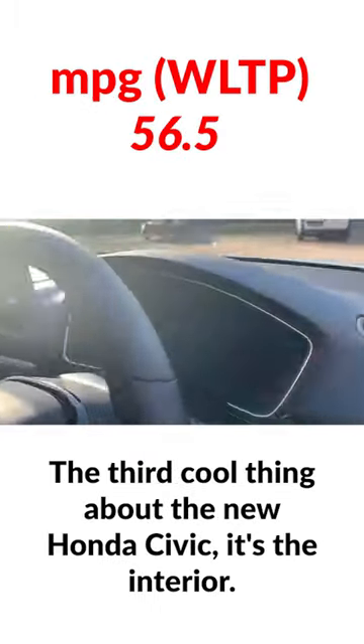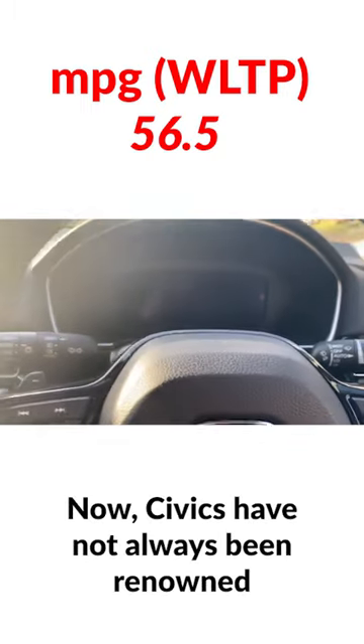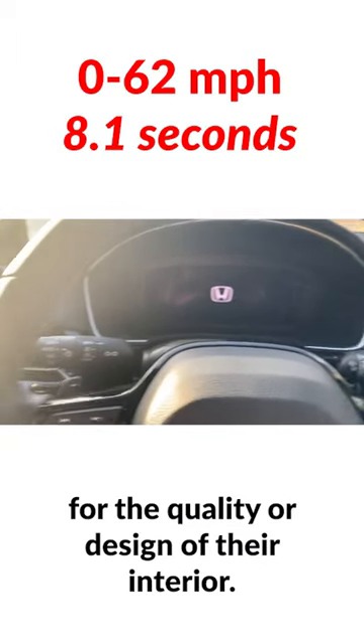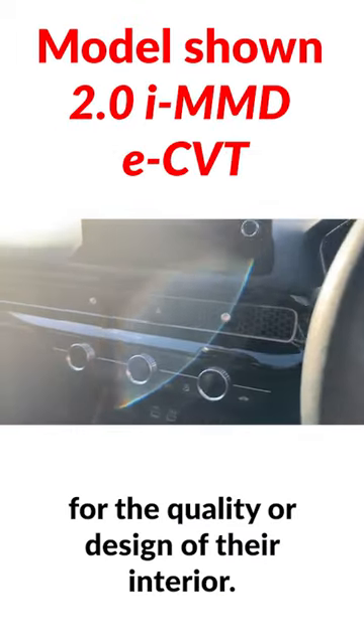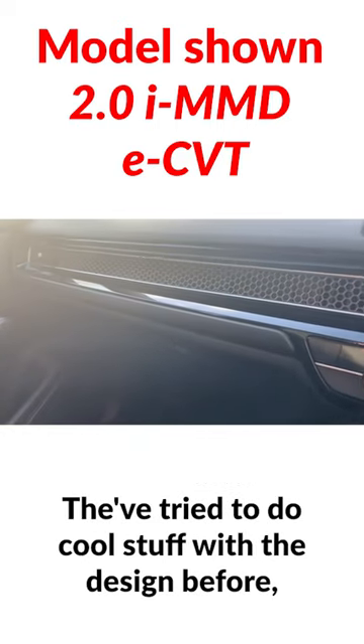The third cool thing about the new Honda Civic is the interior. Now, Civics have not always been renowned for the quality or design of their interiors — they've tended to be a bit fussy. They tried to do cool stuff with the design before, but it's sometimes not really landed very well.